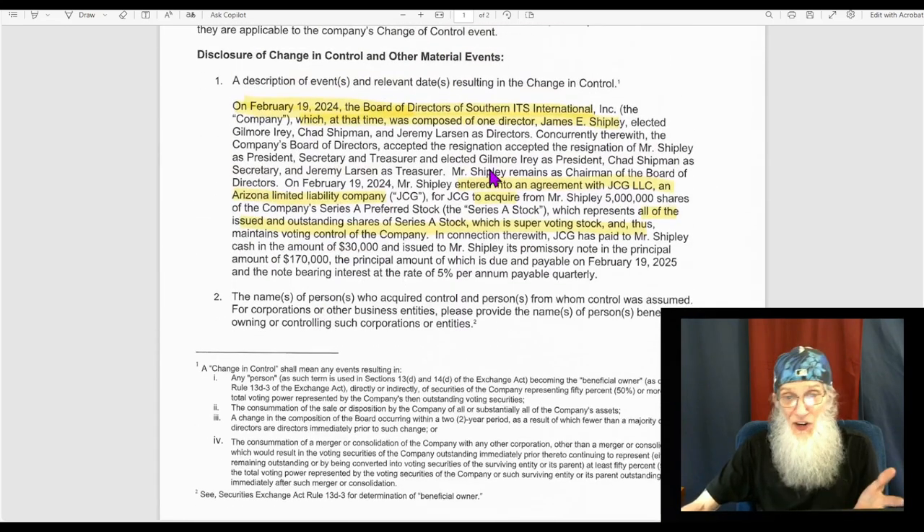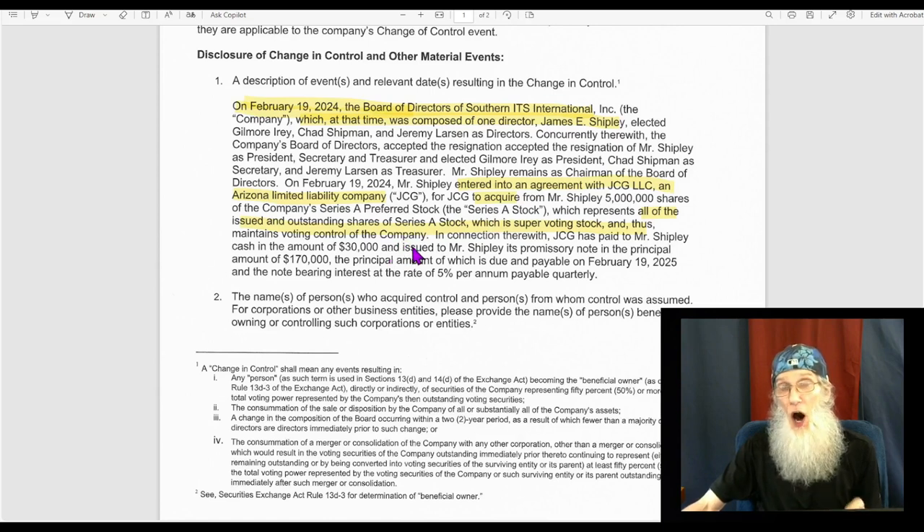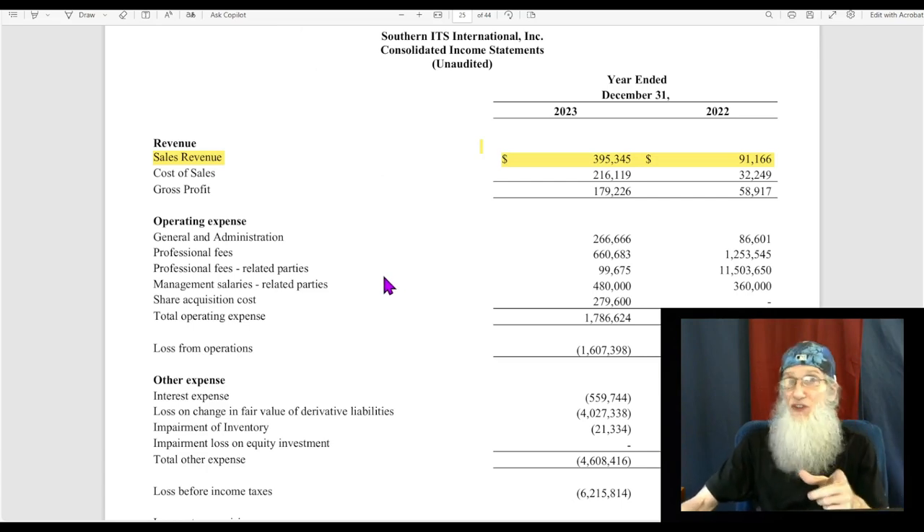Basically, all they're really saying is: JCG LLC, which is an Arizona limited liability company, acquired 100% of the voting shares of SITS. That's not to say they got all the shares, but they got all the voting shares — so they now have controlling interest in the company. They don't give us any more information about what their plans are, what the operations are going to be, or assets they're bringing. All we know is there was a change of control. Now let's jump into the most recent financial.